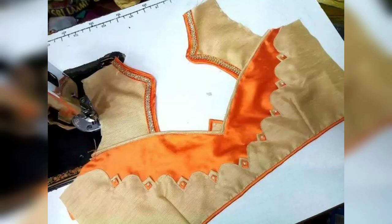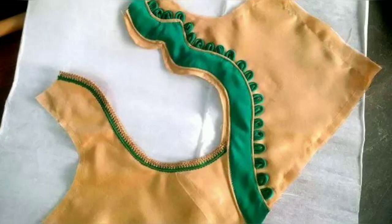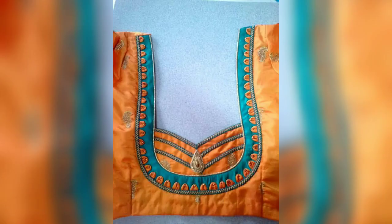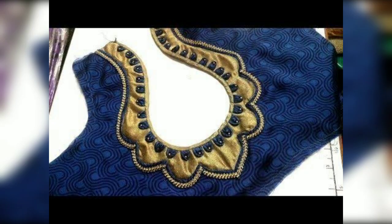After seeing this video, make a comment about which is your best patchwork blouse. I hope you like this video, so please share it with your friends. If you like this video, please subscribe to my channel for more trendy fashion videos. Also press the bell icon and the 'All' button for latest updates.